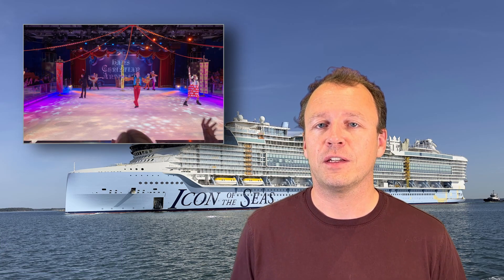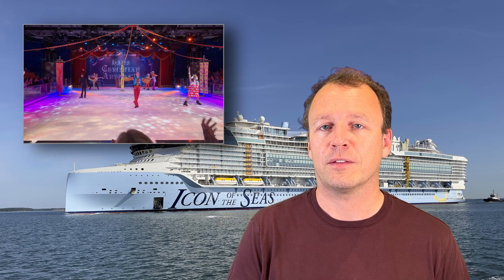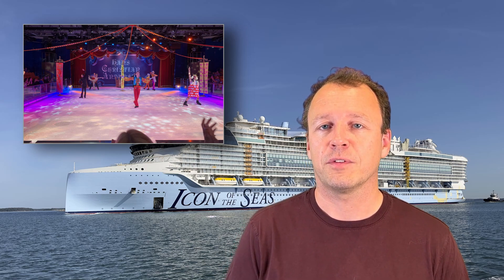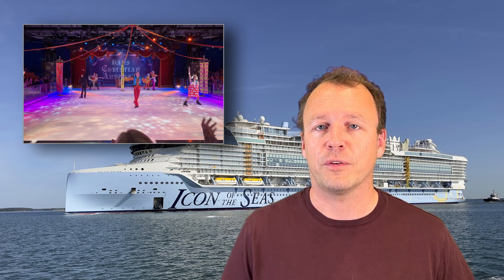With Royal Caribbean, experience more than just the sun and the sea. Skate into a unique frosty delight even amidst the tropics. Introducing ice skating on Royal Caribbean ships — a delightful paradox, skating on ice while floating on the ocean.